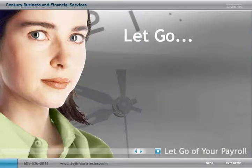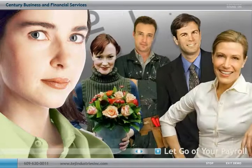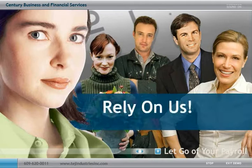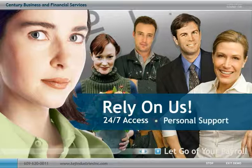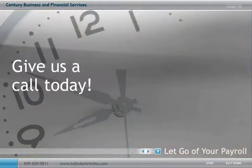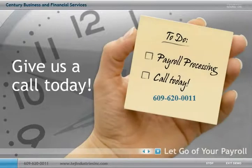So, go ahead — let go of your payroll hassles and rest easy knowing that when you rely on us for your payroll needs, you'll have 24-7 access to a range of payroll services along with personal support from a dedicated payroll specialist. Give us a call today and we'll help you check payroll processing off your to-do list so you can focus on growing your business instead of processing your payroll.